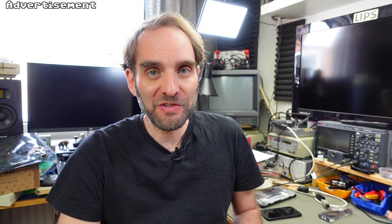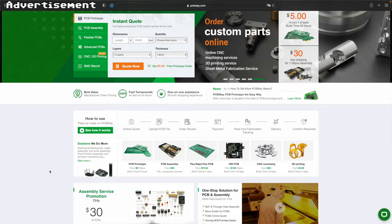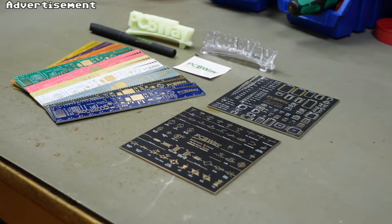Let me take a couple of seconds to thank the sponsor for this video, PCBWay, my favorite manufacturer of prototype PCBs of all kinds. They also do CNC machining, 3D printing, sheet metal fabrication, and they can populate your boards for you - basically everything the tinkerer needs. I highly recommend checking out the link in the video description if you're interested. Back to some Commodore calculator-ing.